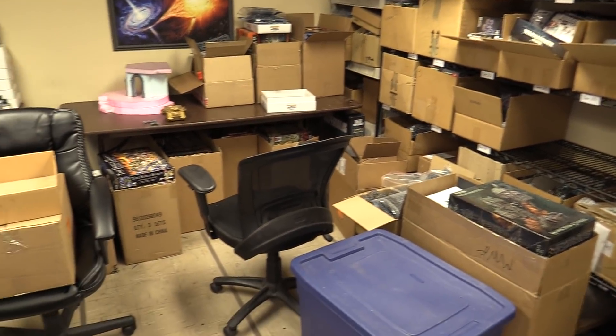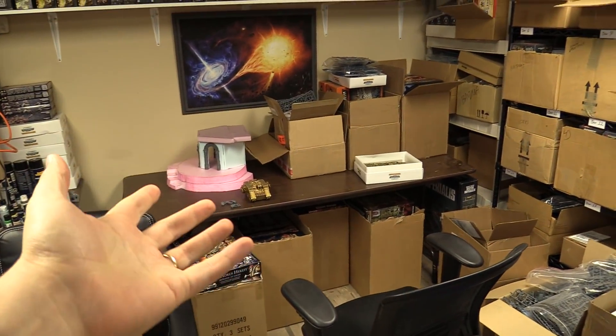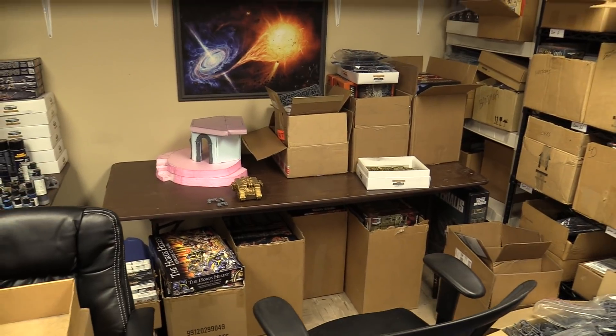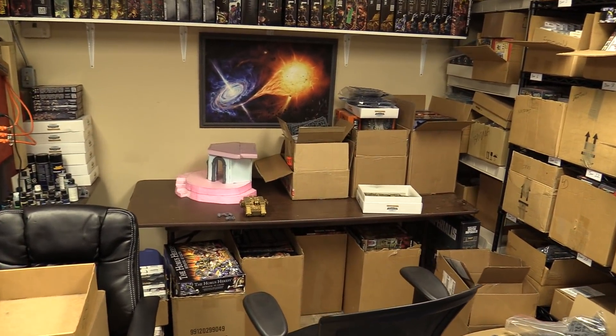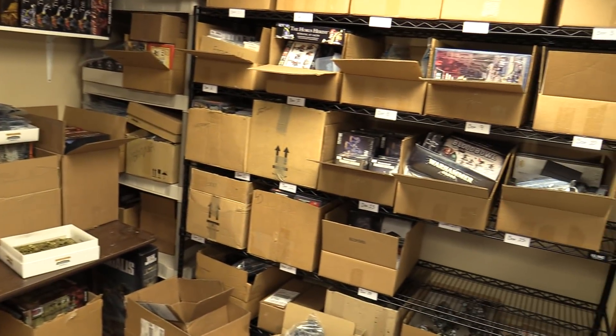Hey everybody, Matthew here from MiniBoardMe.com. I'm down in the fungeon. Lee's not in here because it's not really a video with Lee. If you are very perceptive, you'll notice that the table of his awesome 40k epic board is gone. That's because it's upstairs having pictures taken, so you should see the final stuff very soon on our Facebook and Instagram and here on YouTube.